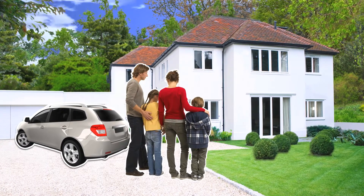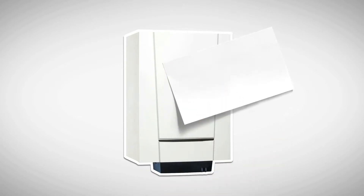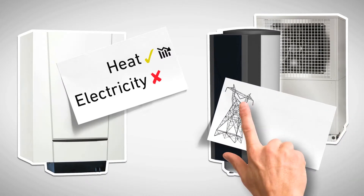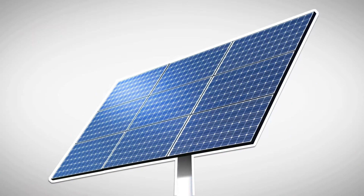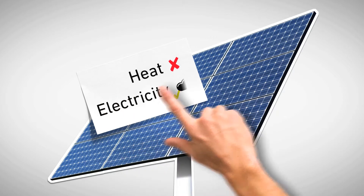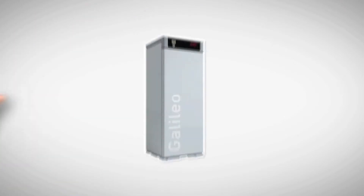Let's compare Galileo with some other heating solutions. A conventional gas condensing boiler also produces heat, but does so less efficiently and produces no electricity. In contrast to other heating solutions, Galileo is less dependent on electricity from the less efficient central large-scale power stations, which waste up to 60% of the energy used. Unlike so many other systems, Galileo is not weather dependent and continues to supply the house with heat and electricity in bad weather and even in the event of a power failure. It also requires much less space than the alternatives.